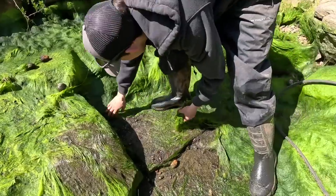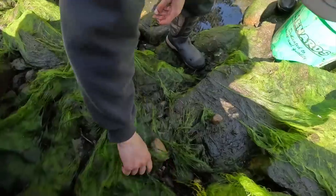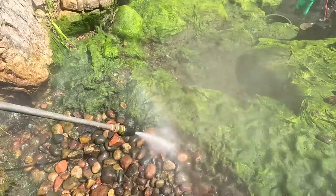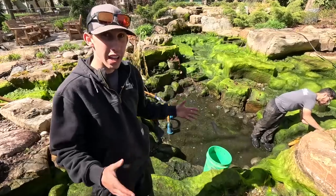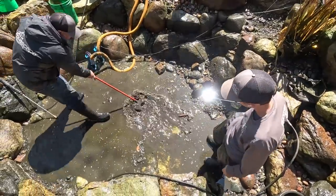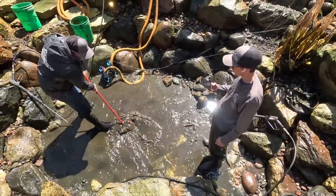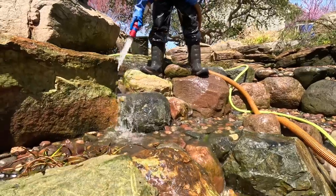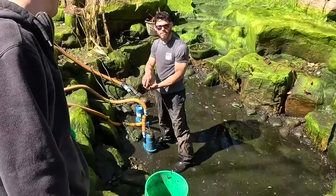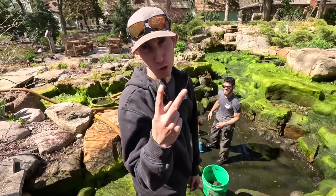We're going to power wash everything first and try to pick as much algae off the rocks as we can. With the power washer, we'll blast it all down to the bottom. This four-year-old feature has a slate bottom, which will speed things up — we can push everything to one side, scoop all that algae up, rinse everything down, and get this thing nice and clean. Tyler, how many buckets of algae do you think we'll pull out? About 20, 25. He's probably wrong — I'm guessing like two.